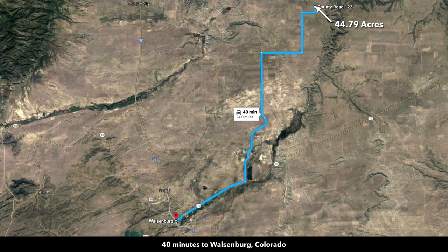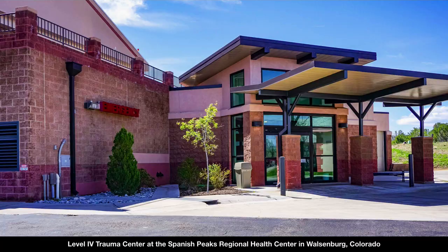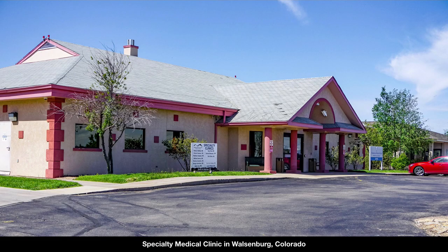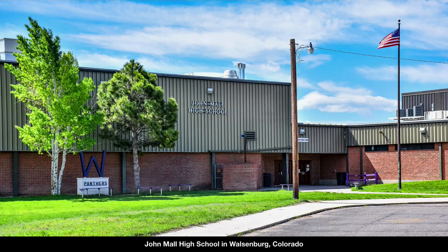From the property, you're only 40 minutes to the town of Walsenburg — the county seat of Huerfano County where the property is located, with a population of around 3,200. There's a hospital in Walsenburg, a Level 4 Trauma Center, the Colorado State Veterans Home, specialty medical clinics, lumber and building supplies, multiple grocery stores, shopping and dining along Main Street, K-12 public schools, and a golf course.